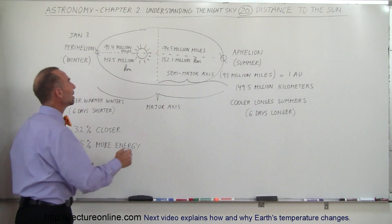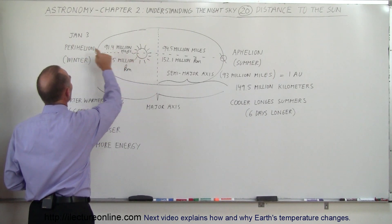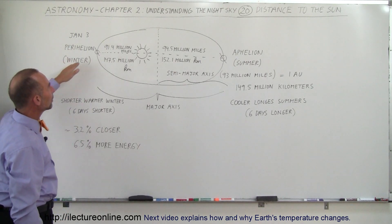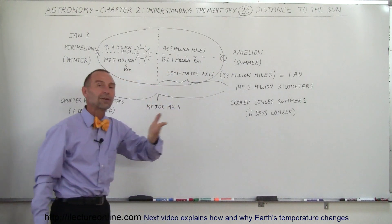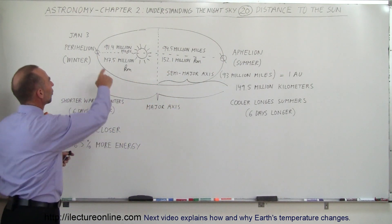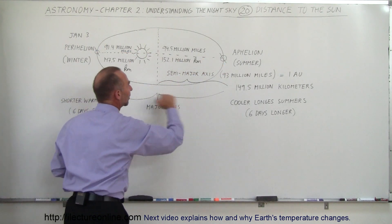If we imagine the Earth to be over here at the closest point to the Sun, that's called the perihelion, and that happens around January the 3rd. And then here we can say that the Earth is at the farthest point away from the Sun — we call that the aphelion. That distance from here to there is called the major axis.